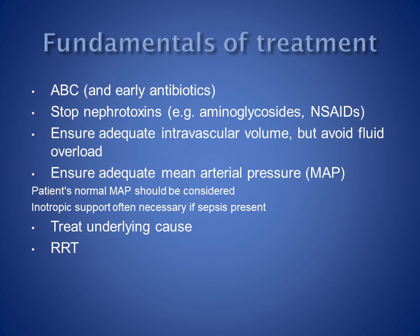Patients with sepsis should have intravenous antibiotics as early as possible, and certainly within the first hour after recognition, as this improves mortality. Any nephrotoxic drugs should be stopped. Aminoglycoside antibiotics and non-steroidal anti-inflammatory drugs are common examples.